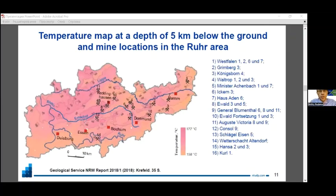The geothermal conditions in the Ruhr area were studied by the Geological Service of Nordrhein-Westfalia and published in 2018. If we know the rock temperature at a depth of five kilometers below ground, we can evaluate the rock temperature and mine water temperature in the zones of former mining.